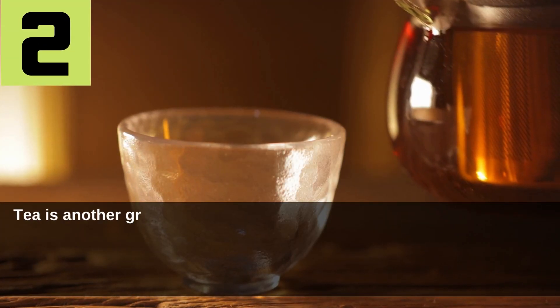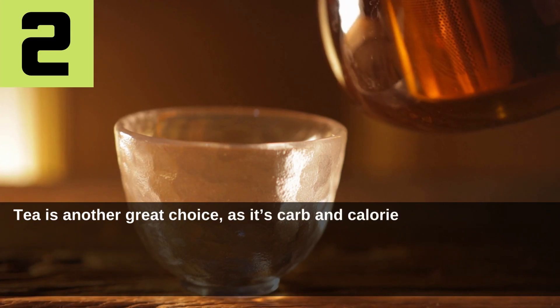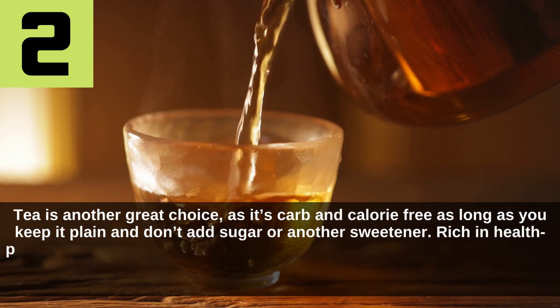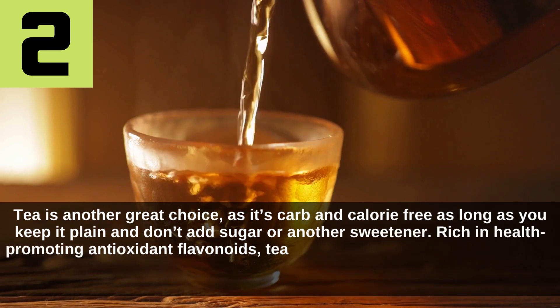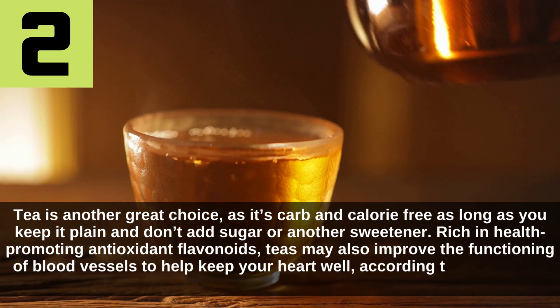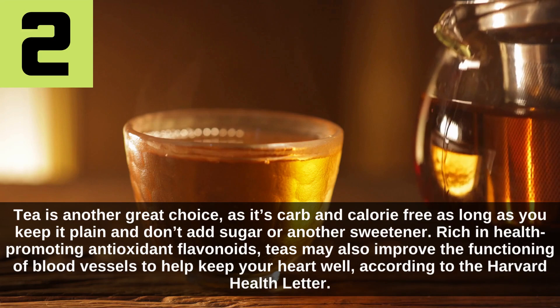2. Calorie-free tea. Tea is another great choice as it's carb and calorie-free, as long as you keep it plain and don't add sugar or another sweetener. Rich in health-promoting antioxidant flavonoids, teas may also improve the functioning of blood vessels to help keep your heart well, according to the Harvard Health Letter.